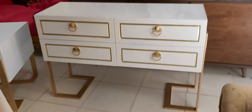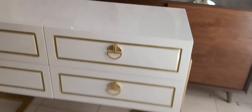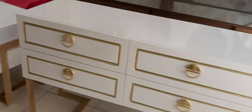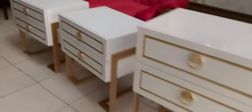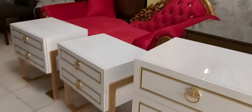Bismillahirrahmanirrahim, guys you are watching Through the RV Channel, and today we are having the beautiful deco band dresser. It is the metal base dresser. Look at the final finishing work of the deco band — the golden handle is part of this beauty. The base is beautiful and the side table is in an amazing shape.